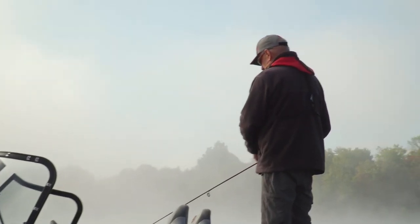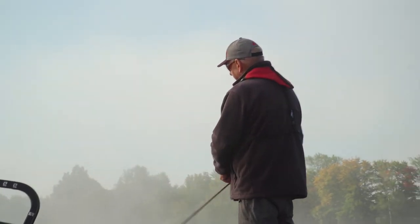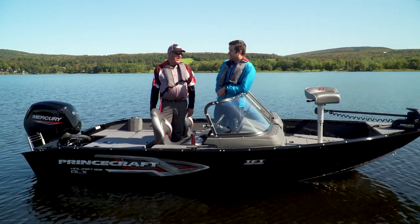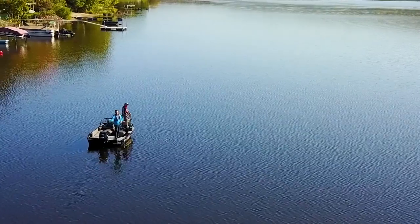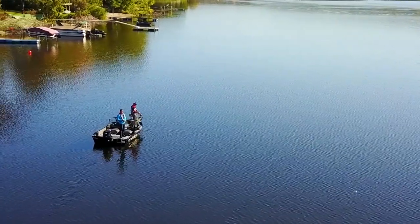We haven't had much luck so far this morning, but do you think we can figure it out with a boat like this? We should, but there's no guarantee. I like the confidence, Gary. Hey look, we're over fish right now. Let's get these rods out here then. What are we waiting for?